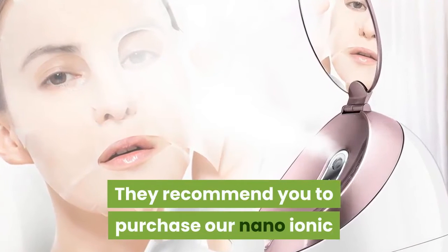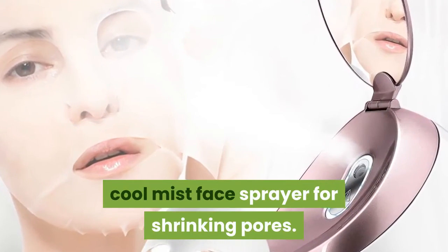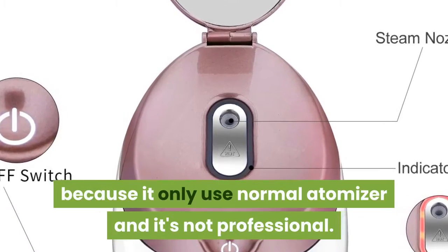They recommend purchasing their nano-ionic cool mist face sprayer separately for shrinking pores. They don't manufacture a steamer with both cool and warm mist, because dual-function devices only use a normal atomizer and are not considered professional.